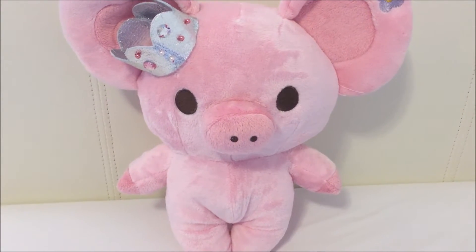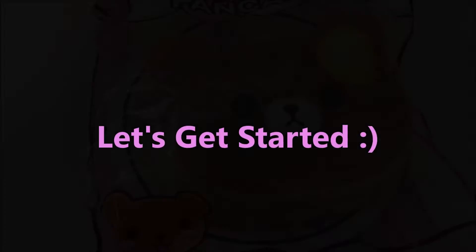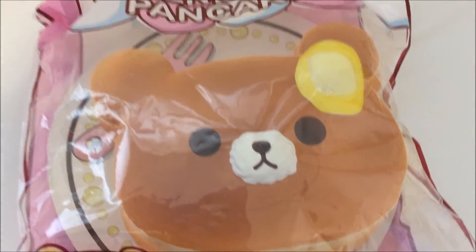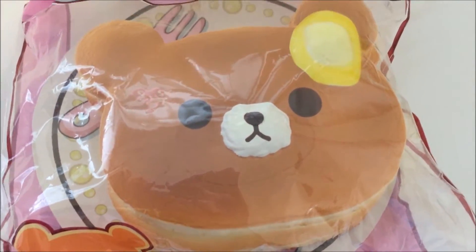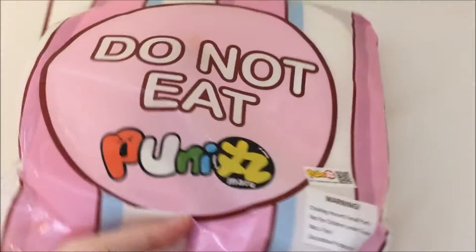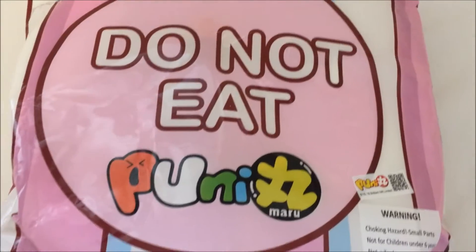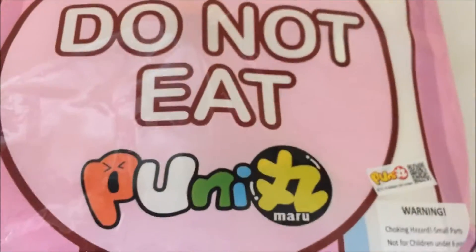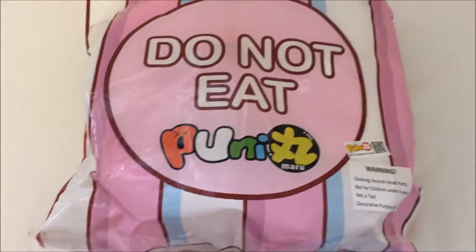Hey guys, welcome to part 1 of my huge squishy haul. The first thing I got is this Super Jumbo Pancake by Punimaru, and I got it from Cutia Squishy. This is the back of it — it says 'do not eat' — and I'm just going to go ahead and open it and squish it for you guys.